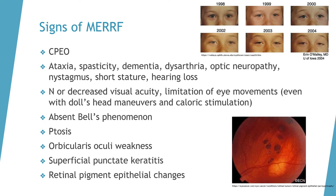Ptosis, or drooping of the upper eyelids, may also present. Additionally, orbicularis oculi weakness, superficial punctate keratitis, and RPE changes may be noted.